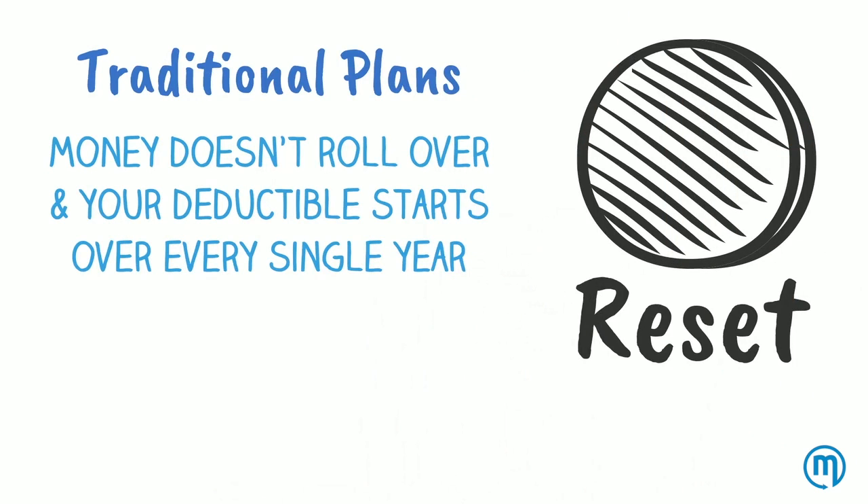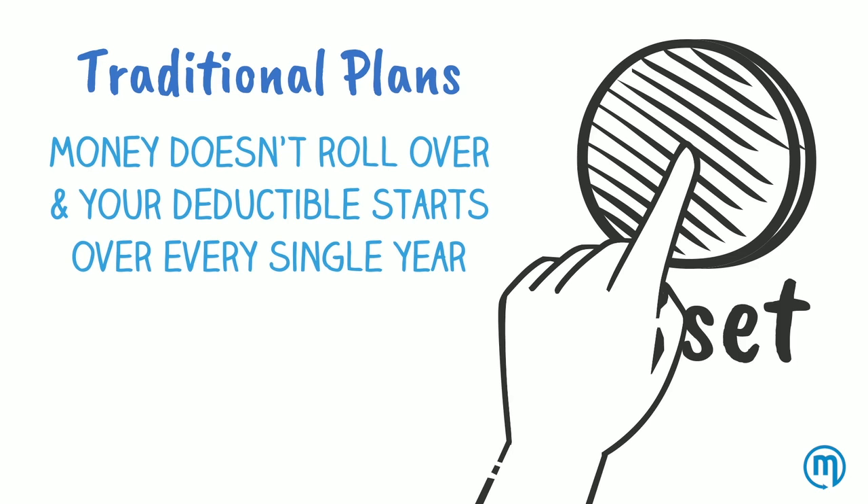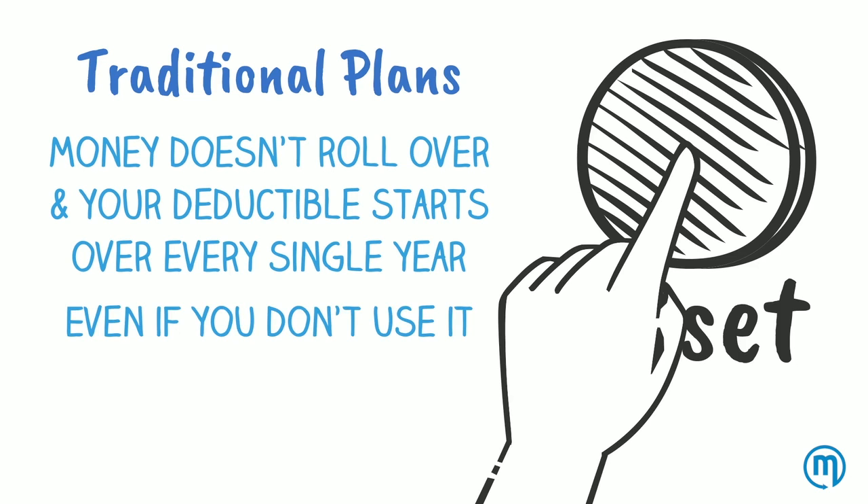In a traditional plan with co-pays, you never roll any money over and your deductible starts over every single year, regardless of whether you use your plan or not.